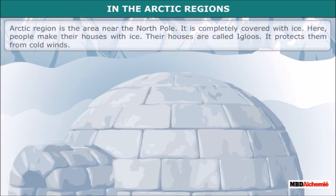The Arctic region is the area near the North Pole. It is completely covered with ice. Here, people make their houses with ice. Their houses are called igloos. Igloos protect them from cold winds.